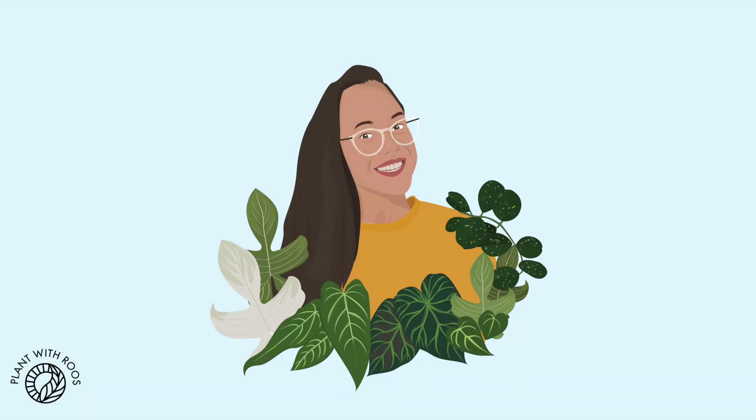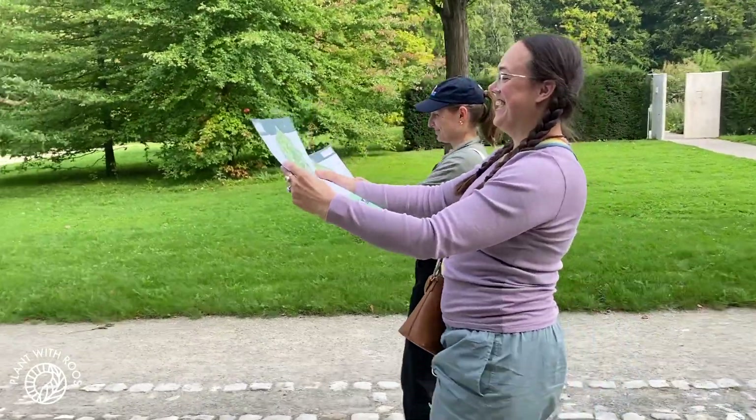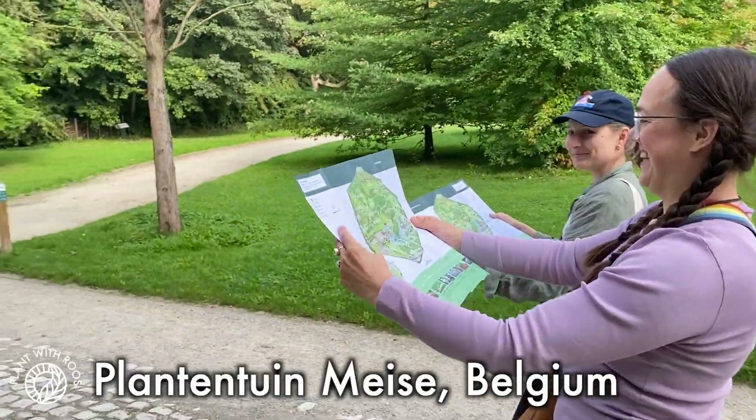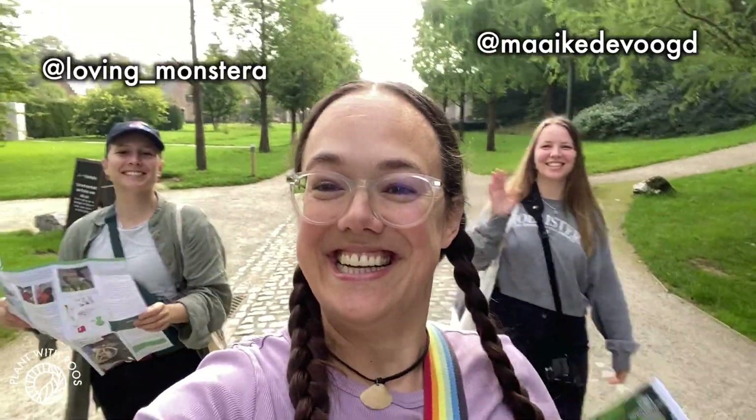Come with me to the Botanical Gardens of Meissen in Brussels! Hello everyone, welcome back to my channel — or if you're new, my name is Rose. My pronouns are she/her. I'm a plant lover from the Netherlands, but today I am in Belgium in the Botanical Gardens of Meissen, which is near Brussels, with my friends Maike and Larissa to check out their plants! It's an adventure, let's go!